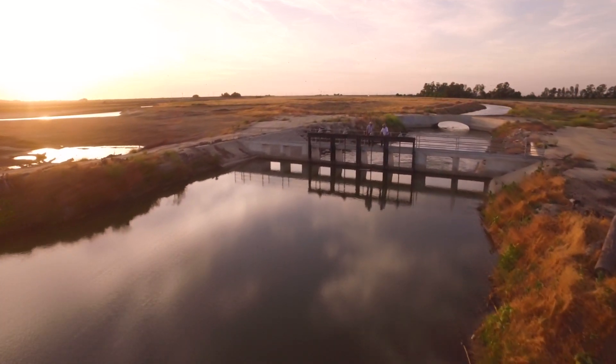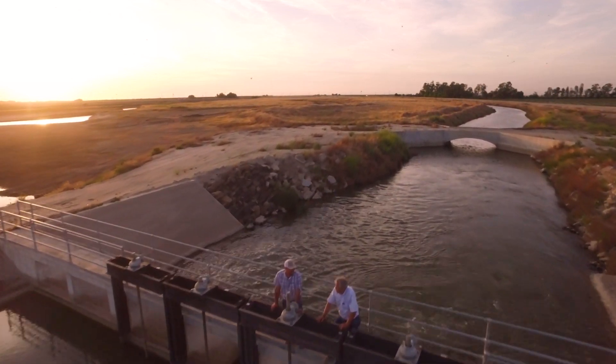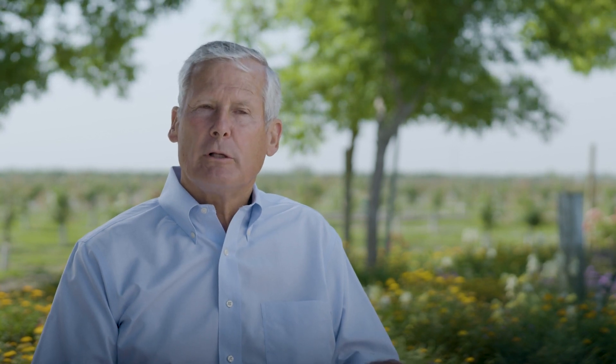Years ago, before dams were in this area, the water would come down, it would flood the ground, and the water would go back down through the soil to the underground water supply, which is below our feet here.